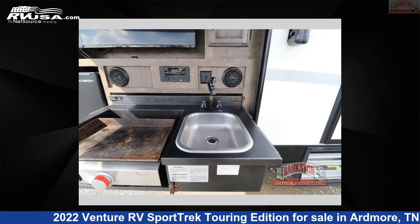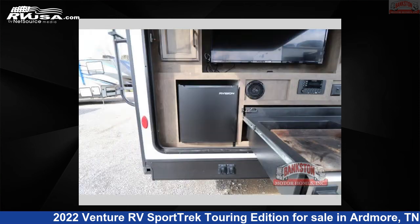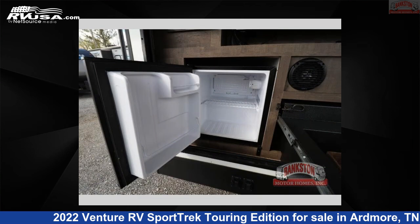This used Venture RV is 37 feet 0 inches in length and features three slide outs, sleeps nine, and 45 gallons fresh water capacity. The floor plan layout of this travel trailer features bath and a half, bunkhouse, front bedroom, outdoor kitchen, and two entry and exit doors.